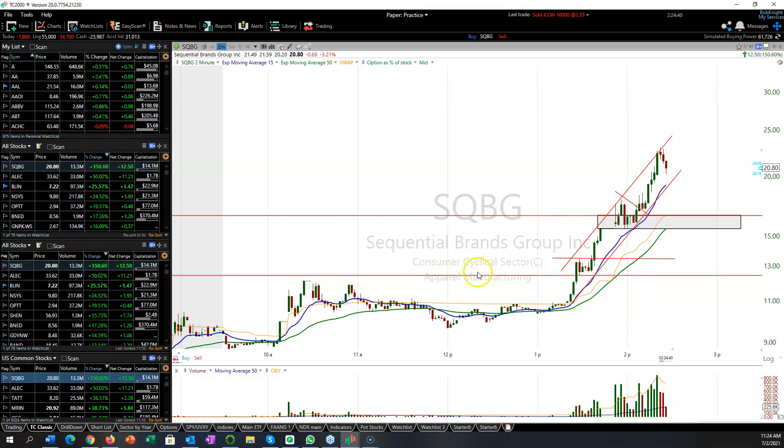Unfortunately on here I can't show level two, but we would also see on level two that the buying coming in is just huge volume coming in and taking it out on the offer. That's what the shorts have to do — they have to just market into the stock, and that's what drives it higher in a squeeze, as they want to cover at any price because it's getting away from them. So I hope that helps.